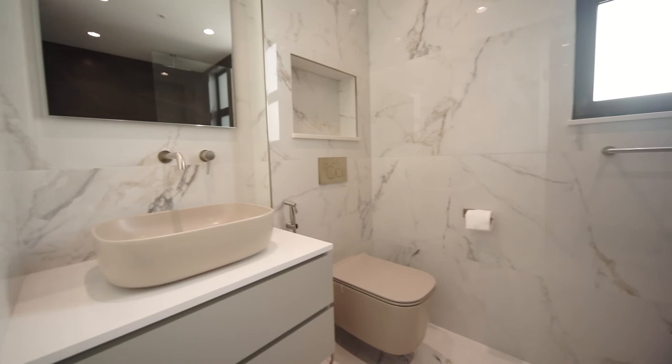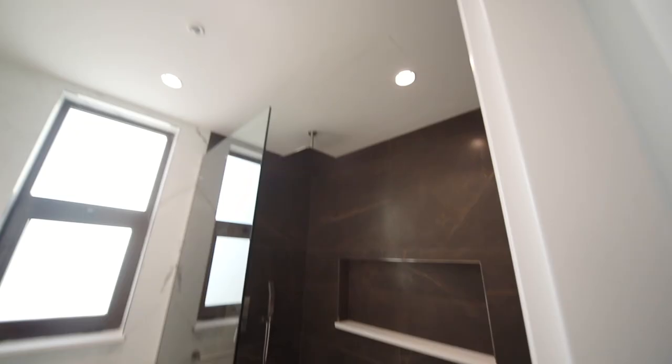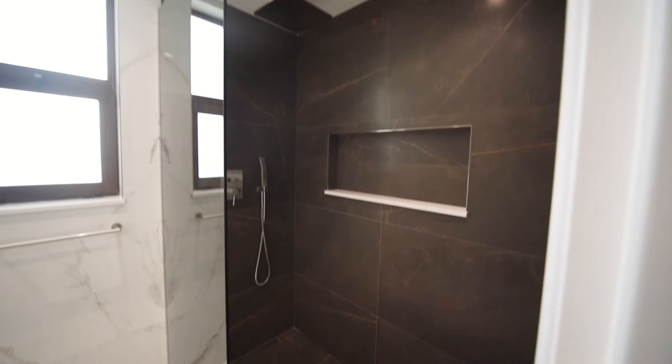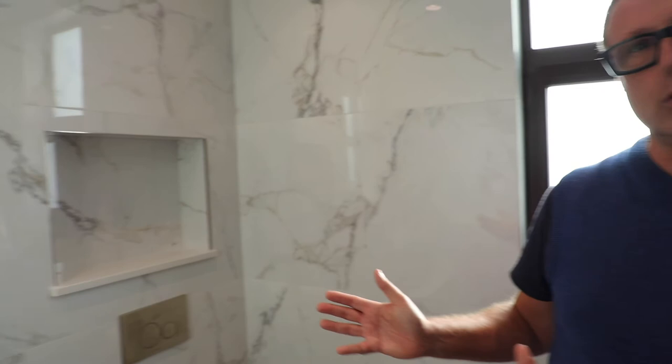In line with the master bedroom, the master bathroom is very solid, neat, and simple in color — beautifully done. What I love about this villa is how we move from very vibrant, emotional, and innovative colors in other rooms to a very classic palette here. Look at the combination: the veining, the sanitary ware, and the cabinet — the contrast is very appealing.